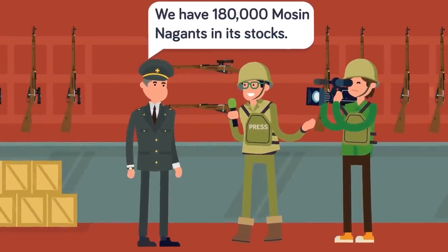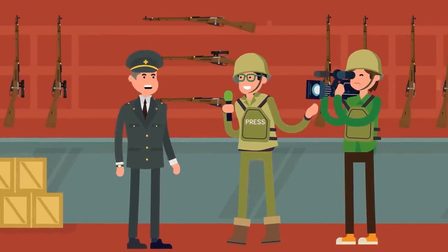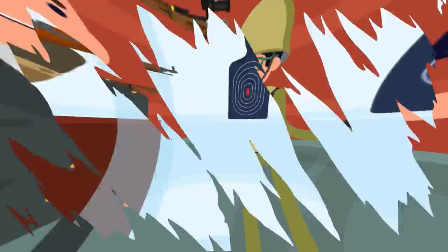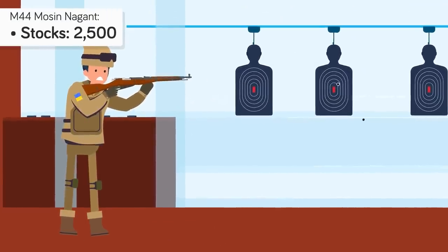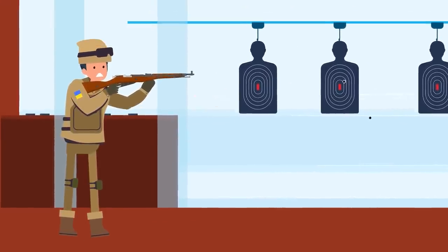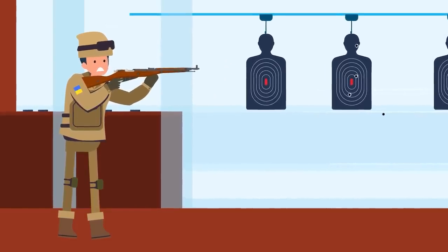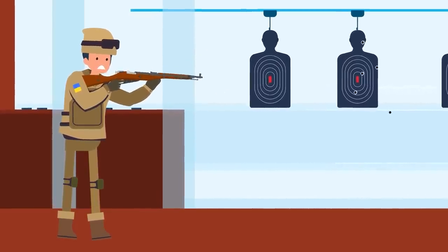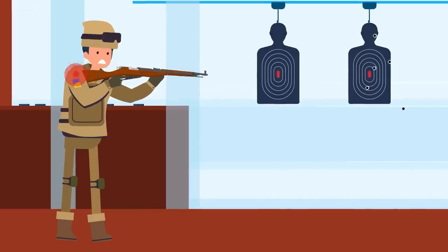According to data released by the Ukrainian parliament in 2011, the Ukrainian military held 180,000 Mosin-Nagants in its stocks. Among its stores of Mosin-Nagant rifles are 2,500 of the M44 Mosin-Nagant. The Red Army created this carbine version of the rifle for armored and engineering troops. Still packing the same punch as a full-sized rifle, these short carbines really wore out a shooter's shoulder fast.